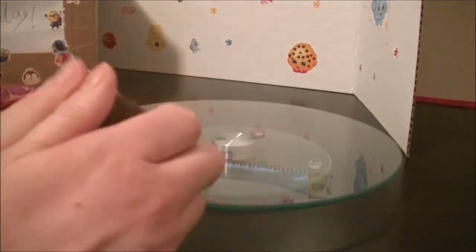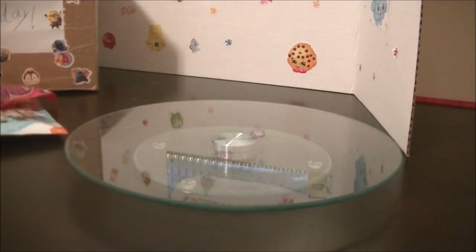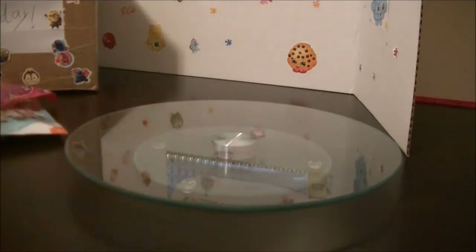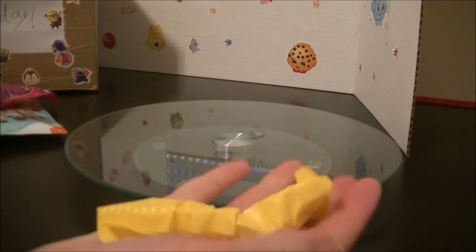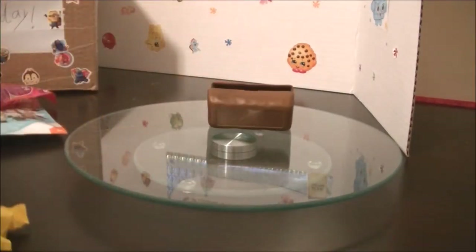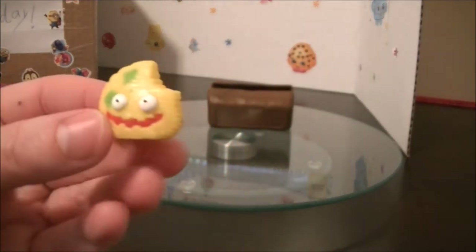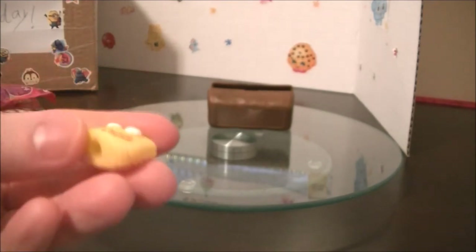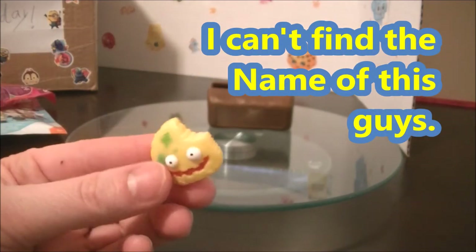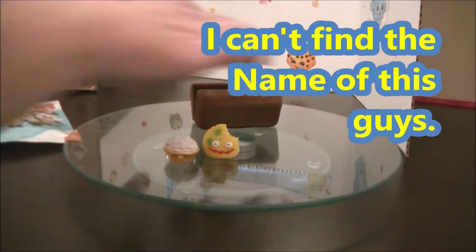This is dark. There it goes. It comes with two blind bags. So here it is — it's a pencil topper. Sweet. I don't know their names, but I will find out. So next, we're going to set those guys aside.